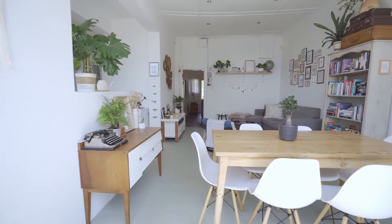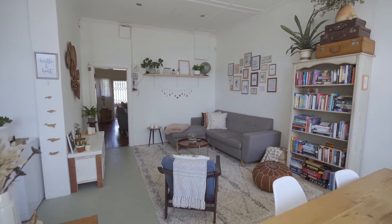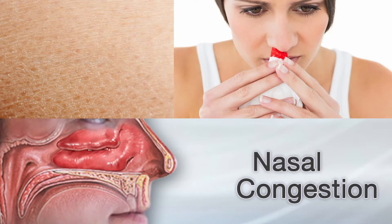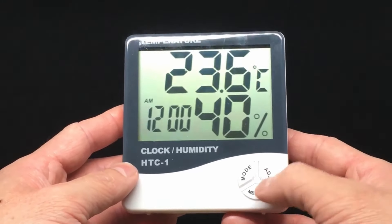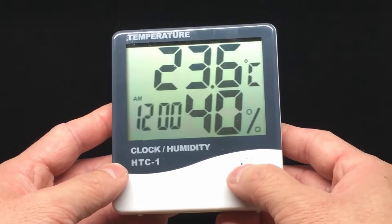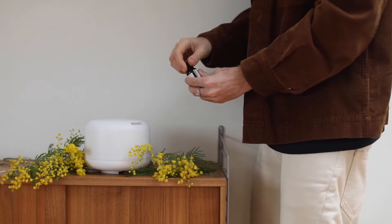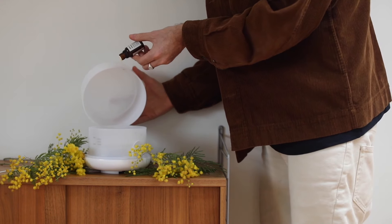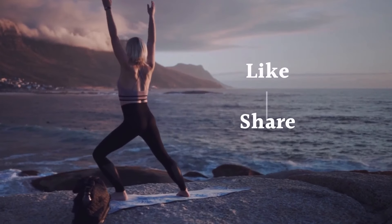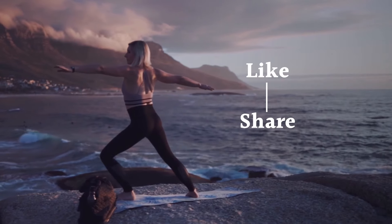We often overlook the importance of humidity and focus solely on temperature, which can lead to a dry atmosphere inside the house causing dryness of skin, nosebleeds, congestion, and more. To prevent this, purchase a hygrometer to keep an eye on indoor humidity levels. If you can't do that, the five signs we shared today can help you know when humidity drops. Once you know, it's time to invest in a quality humidifier — refer to the different types we covered to choose the right one for you.